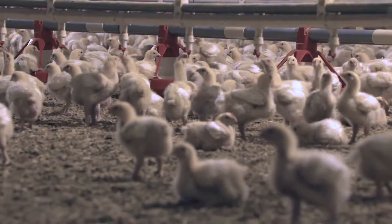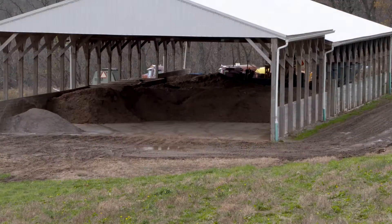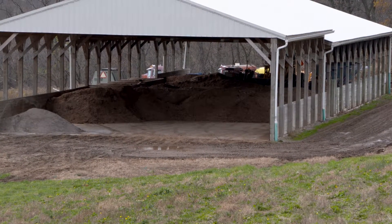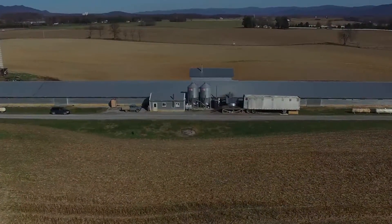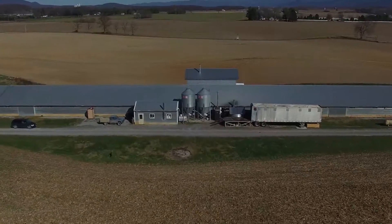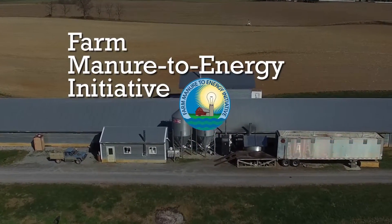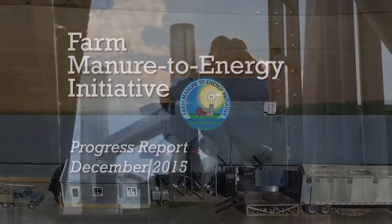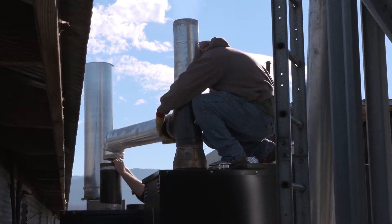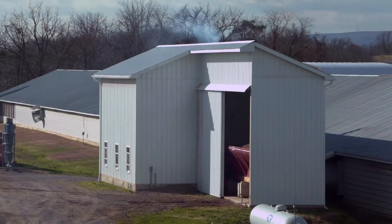Some of the runoff contains poultry manure. Rich in nitrogen and phosphorus, it contributes to pollution in the bay and its rivers. One possible solution involves using poultry litter as an energy source. Several farmers agreed to help test this concept, using poultry litter as an energy source to heat their poultry houses.